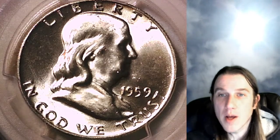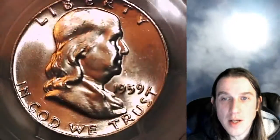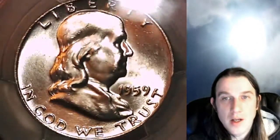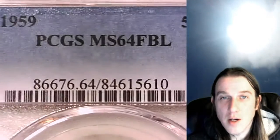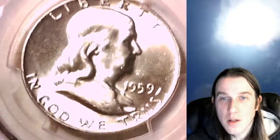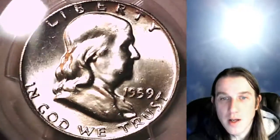Hello again everyone, and welcome back to Time Travelers Coin Exchange. The next coin we're going to look at tonight is a 1959 Franklin Half Dollar. This is a business strike coin from the Philadelphia Mint, graded by PCGS at Mint State 64 with Full Bell Lines. We'll take a look at the front of Franklin and then the reverse of the bell design.